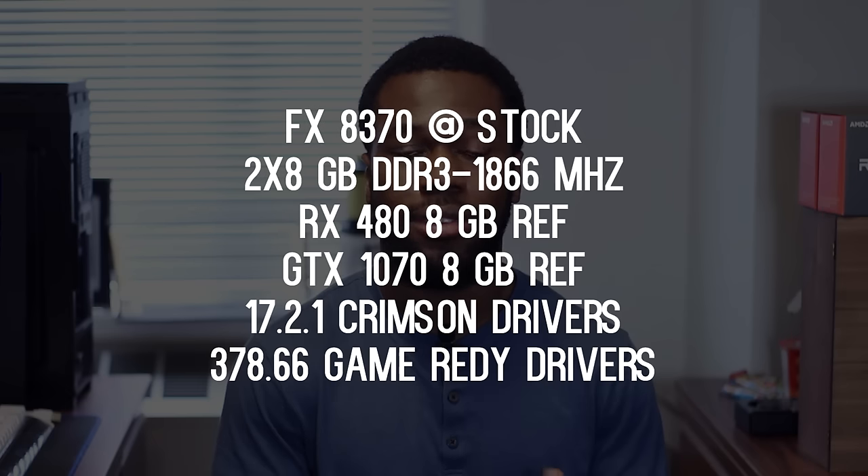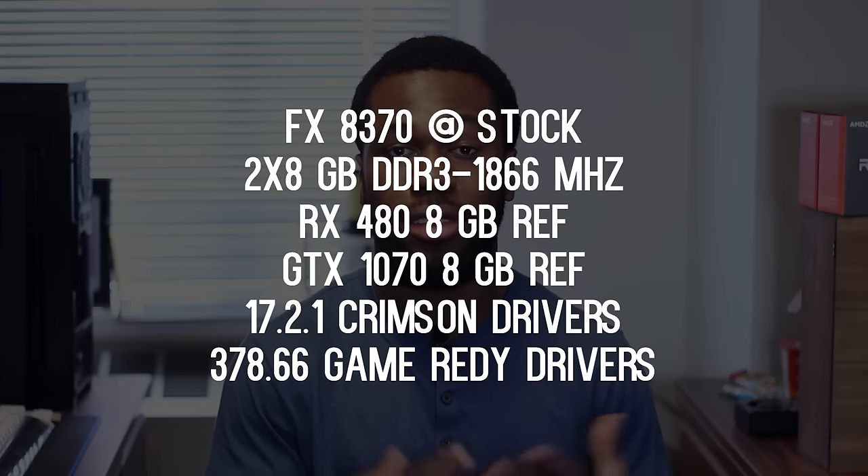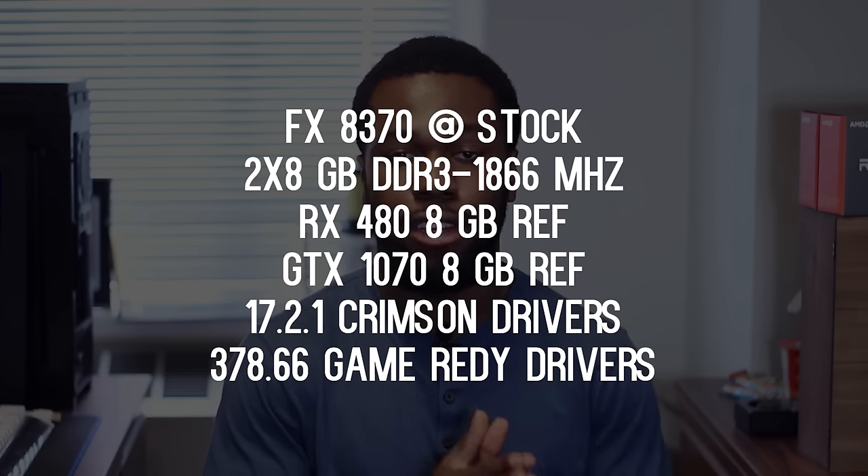I got really close to the CPU over the last 24 hours in light of Ryzen, just to see a final look at how it performs before we move on to AMD's next architecture. I paired it with 16 gigabytes of DDR3 memory clocked at 1866 megahertz, an RX 480 8 gigabyte reference, a GTX 1070 8 gigabyte reference, and their respective latest drivers.